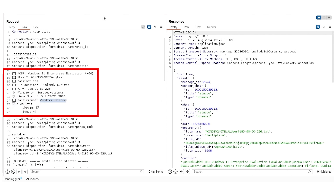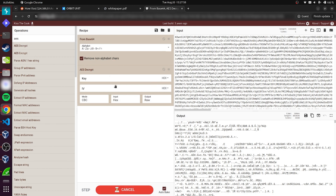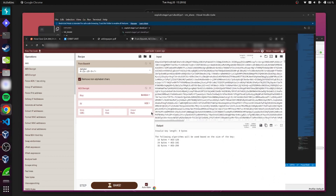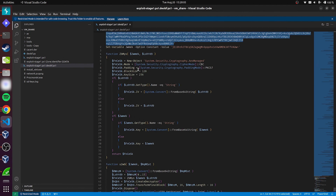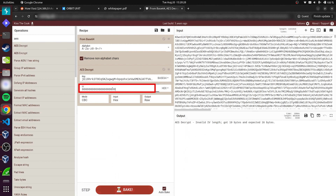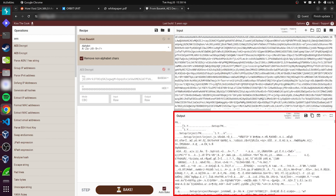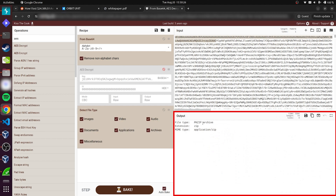Once the malware collected all of your info — like your operating system, IP address, admin privileges, and even what antivirus you were using — it didn't just sit on it. It sent it out straight to the attackers through a Telegram bot. The data was encrypted using AES, also known as Advanced Encryption Standard, which is a strong encryption method, making it nearly impossible to crack without the decryption key. In this case, the key was actually built right into the malware's code. While antiviruses aren't designed to decrypt files like this, we were able to do it in our investigation. The data included everything from browser extensions to security settings, and by the time the malware was done, the attackers had full access to everything they needed to take over our entire system remotely, all while using Telegram as its gateway.